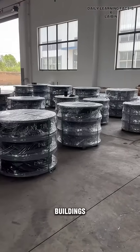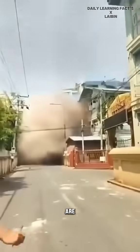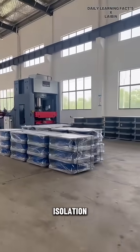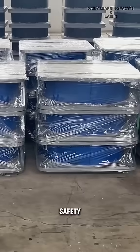In contrast, buildings without seismic rubber, like one recently seen in Myanmar, are more vulnerable to earthquake damage due to lack of resistance, highlighting the importance of incorporating seismic isolation products in construction to ensure building sustainability and safety.